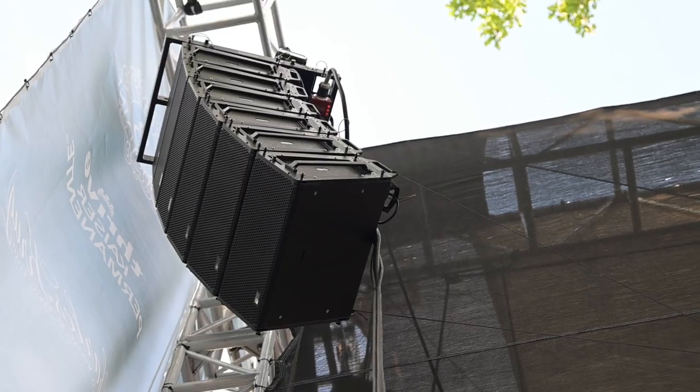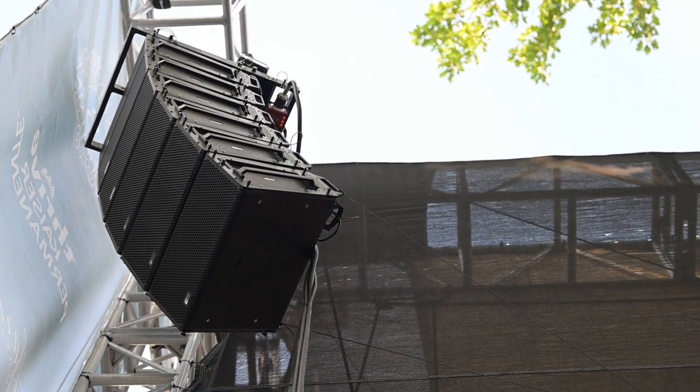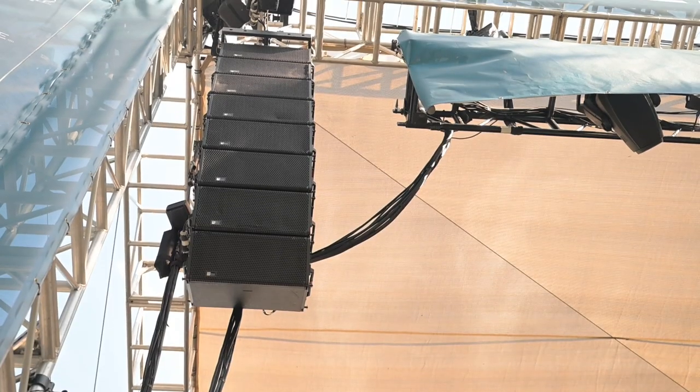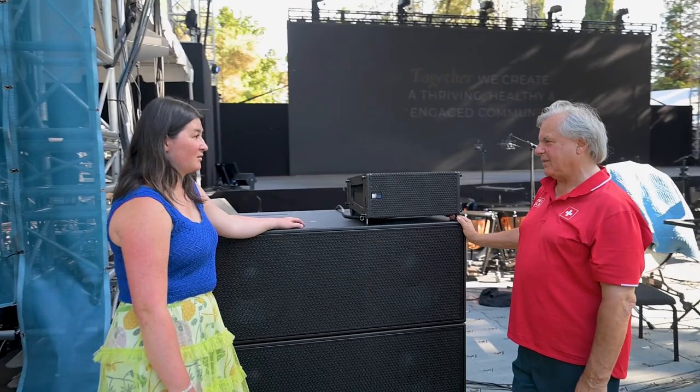Festival of Napa Valley is using the Leopard 1100 LFC sub combination, and this is perfect. It's a perfect size for this style venue.